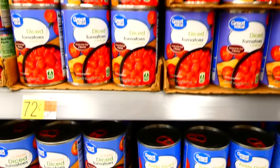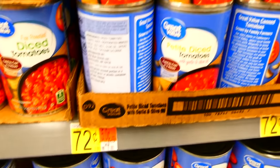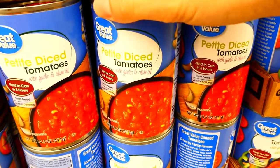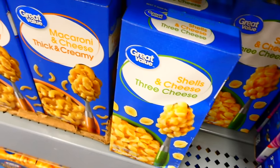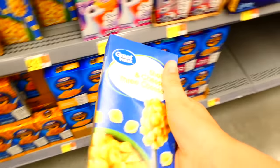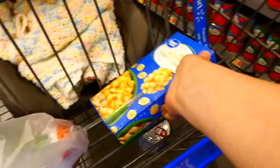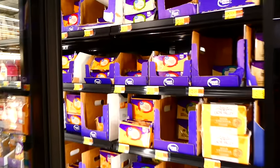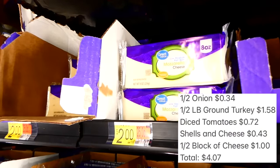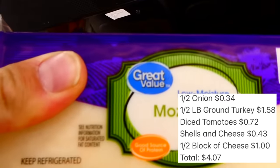Next I went over to the canned tomatoes and grabbed a can of petite diced tomatoes with garlic and olive oil. I like buying this specific can because it has the added flavor of oil and garlic — it is delicious. Then I grabbed one box of shells and cheese, which is very inexpensive and will add quite a bit to your meal. The last thing I grabbed was one block of mozzarella cheese, and we'll only be using half of it for this recipe.